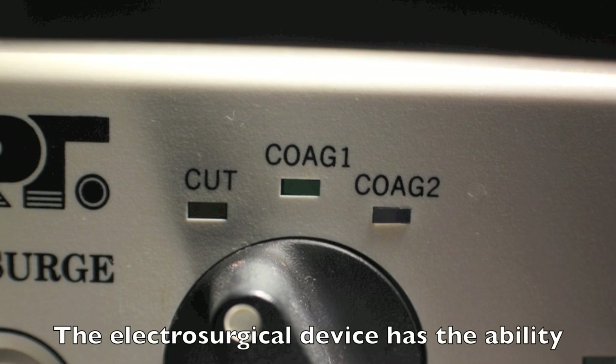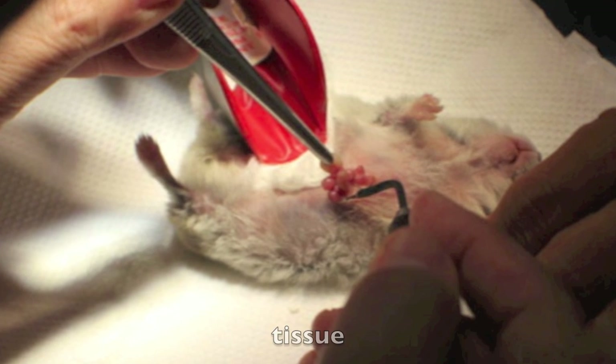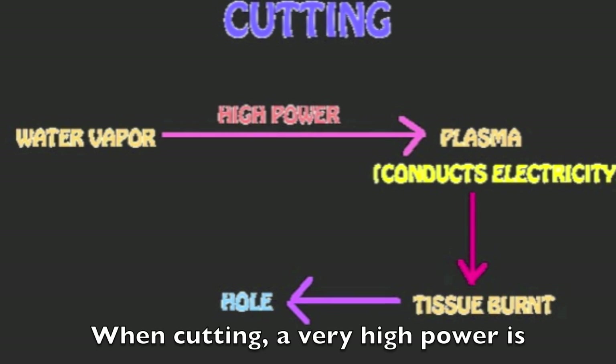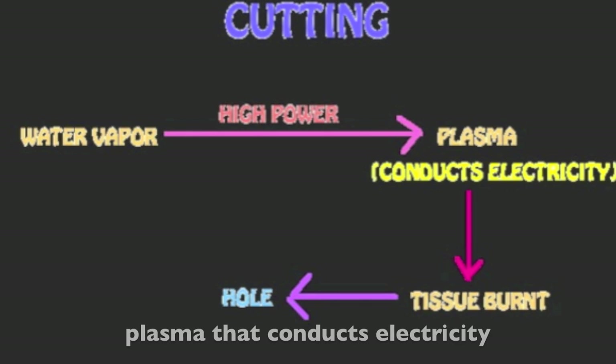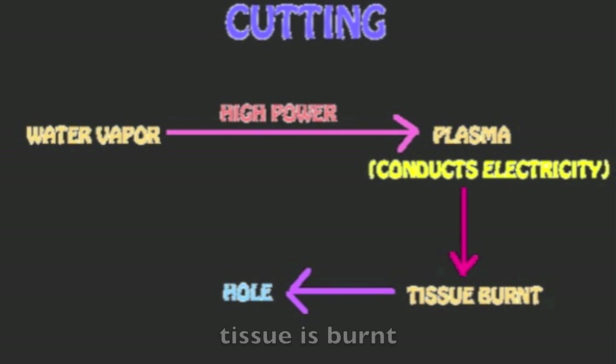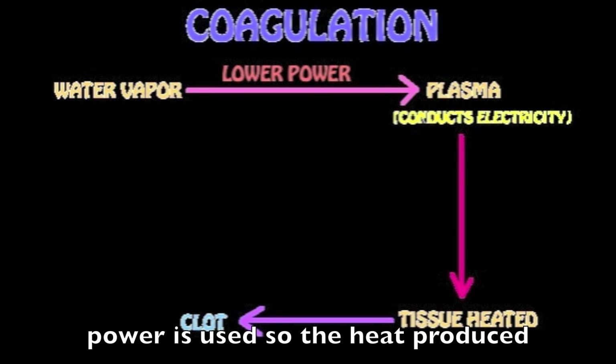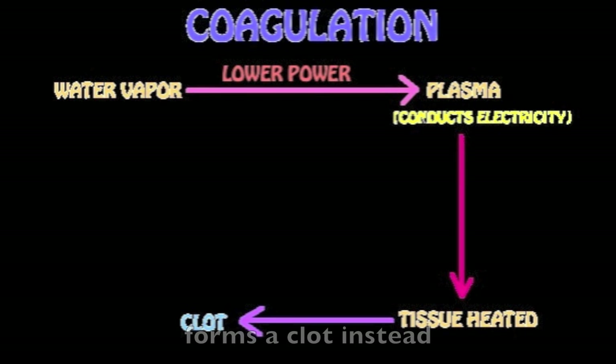The electrosurgical device has the ability to cut and coagulate tissue. When cutting, a very high power is applied to change water vapour into plasma that conducts electricity and a hole is formed where pieces of tissue are burned. Coagulation happens when a lower power is used, so the heat produced forms a clot instead.